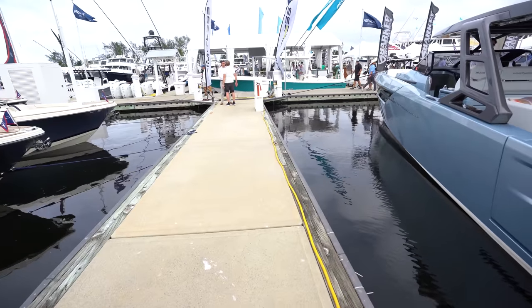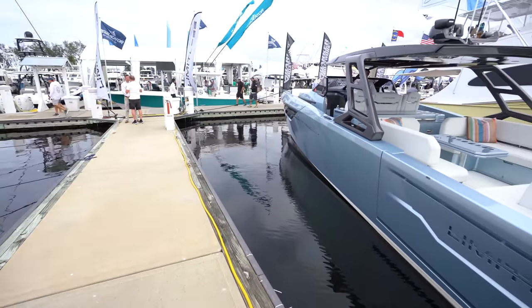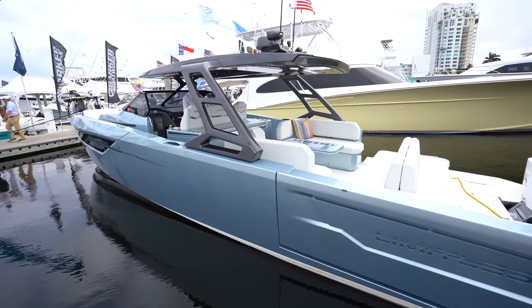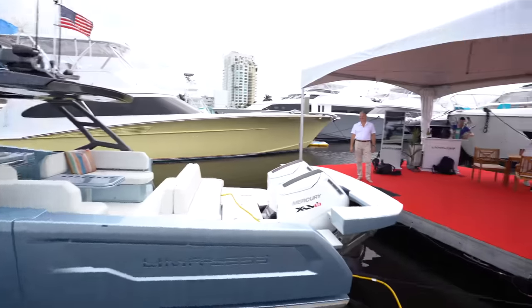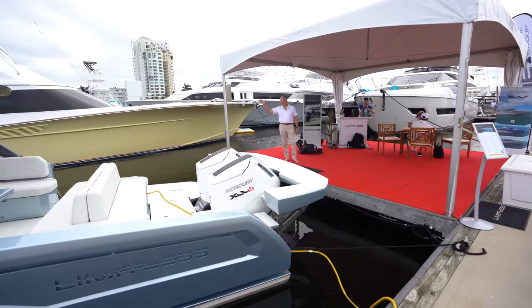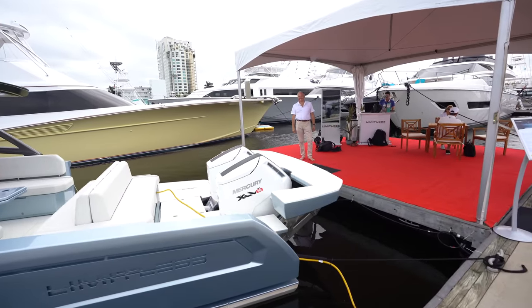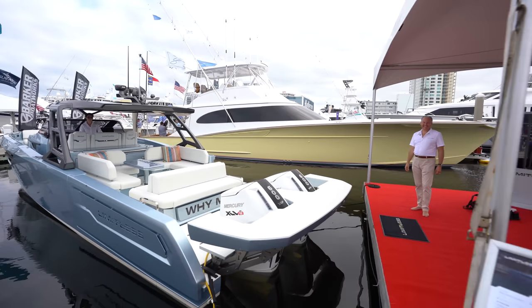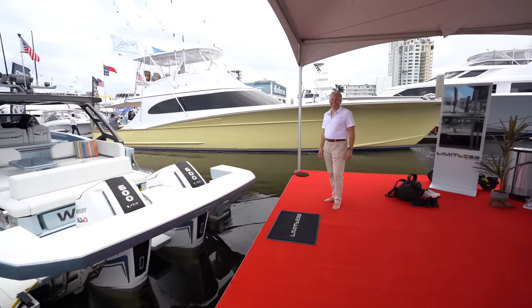Well, my friends, Fort Lauderdale 2023. I'm a persistent fellow — I waited for a while. This boat had tons of people and we're here at the Fort Lauderdale 2023 boat show. Limitless in the house.